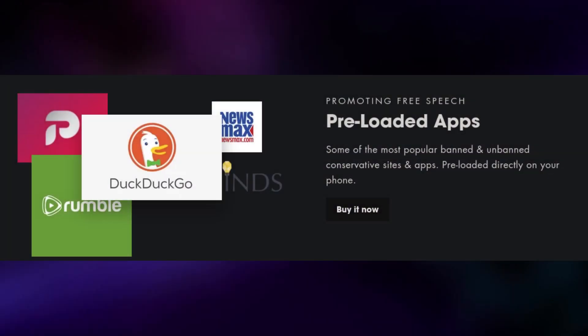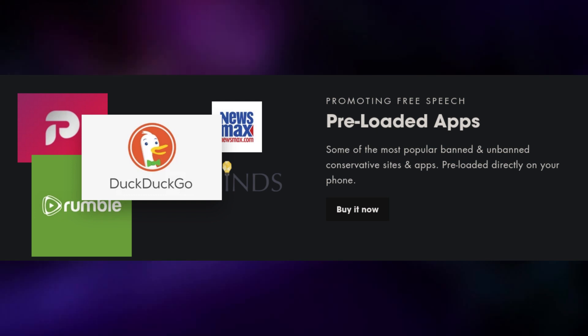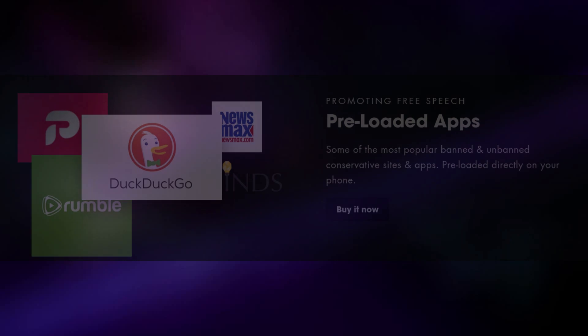Another feature is that the phone is filled with pre-loaded apps — in other words, bloat. Doesn't everyone love bloatware? Apparently these pre-loaded apps are going to be some of the most popular banned and unbanned conservative apps. So I guess that bigotry out of the box is the selling point of this phone.